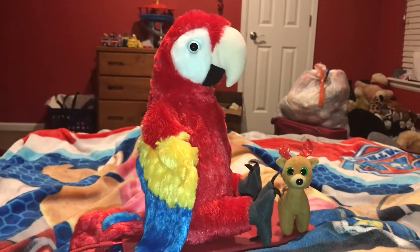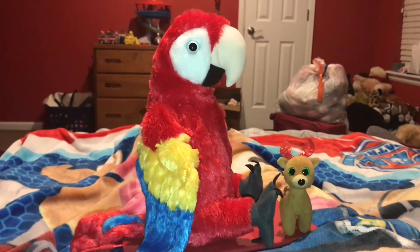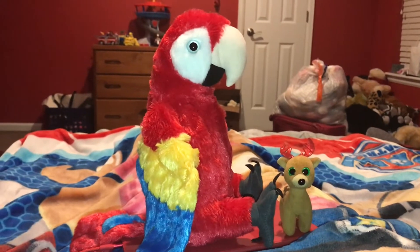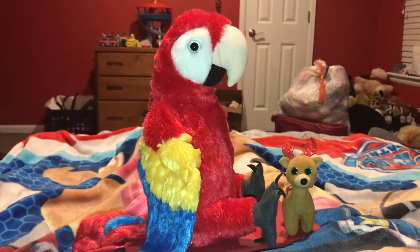Next fact. The natural predators of the Scarlet Macaw are monkeys, jaguars, hawks, eagles, and snakes.